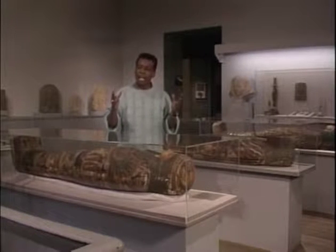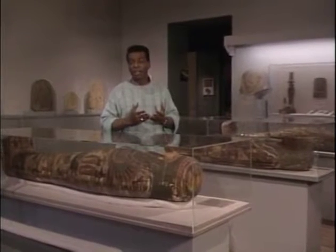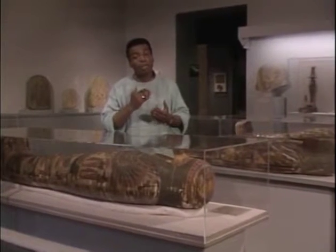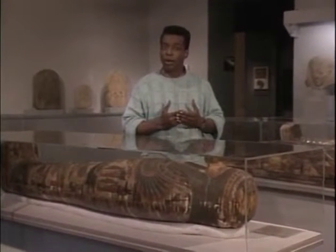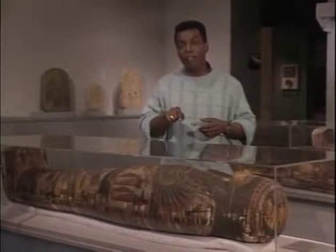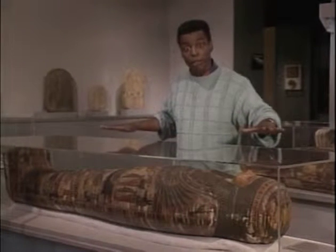I can't believe we're actually standing next to real mummies. They're over 3,000 years old. And what makes them even more special is that we know who they were. This is the coffin of a mummy known as Ta-Bess, and it's encased in plexiglass to protect it.